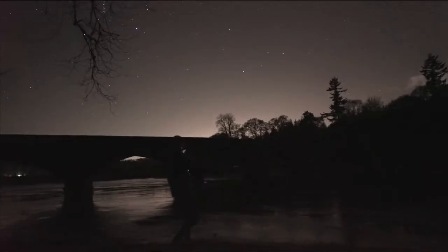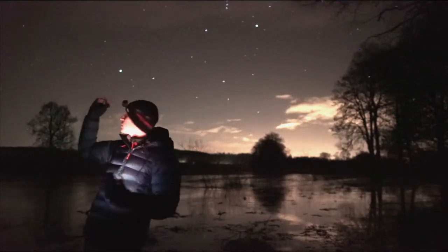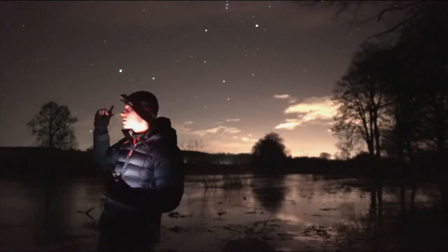So I'm here at the River Tay. You can see the River Tay just here. You can probably see Sirius over there - the brightest star in the sky.